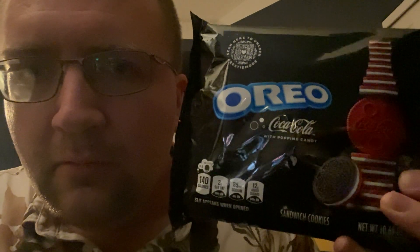Hi everybody! Today I am here for a cookie review. This is my first one in quite a while, but I believe it'll be worth it because I have found Oreo Coca-Cola with Popping Candy. I don't know if that is the official title of this cookie, so let's call them Coca-Cola Oreos. That'll make it easier.